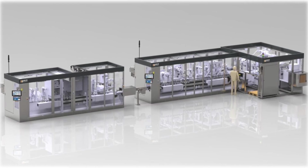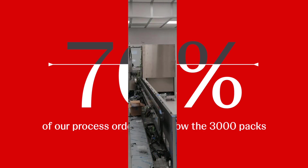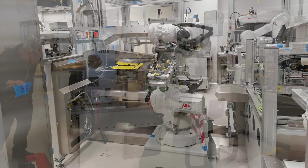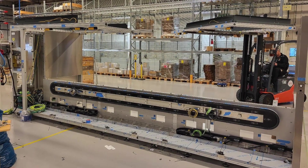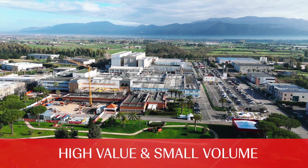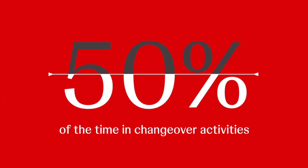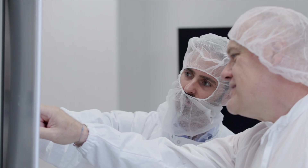The project starts from the outcomes of analysis on production data that highlighted how today 70% of our process orders are below 3,000 packs. It's a percentage that is growing year by year, looking at the role of launch and growth site that Latina is covering into Johnson & Johnson innovative medicine with new products characterized by high value and small volume. We spent more than 50% of the time on our bottle packaging line on changeover activities, highlighting how the current technology is inefficient in managing small batches.